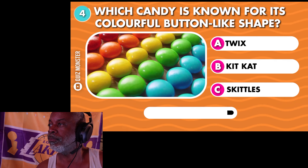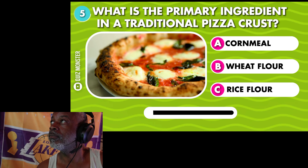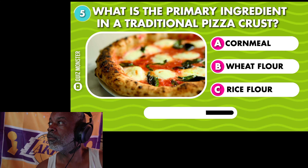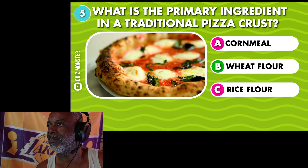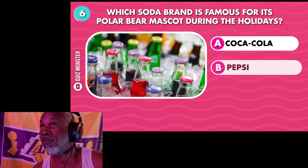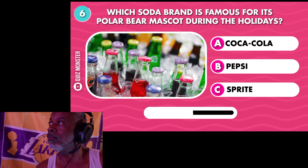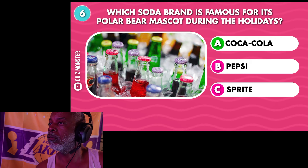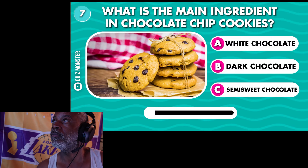Which candy is known for its colorful button-like shape? Skittles. What is the primary ingredient in a traditional pizza crust? Wheat flour. Do they get any harder? Which soda brand is famous for its polar bear mascot during the holidays? Coca-Cola.